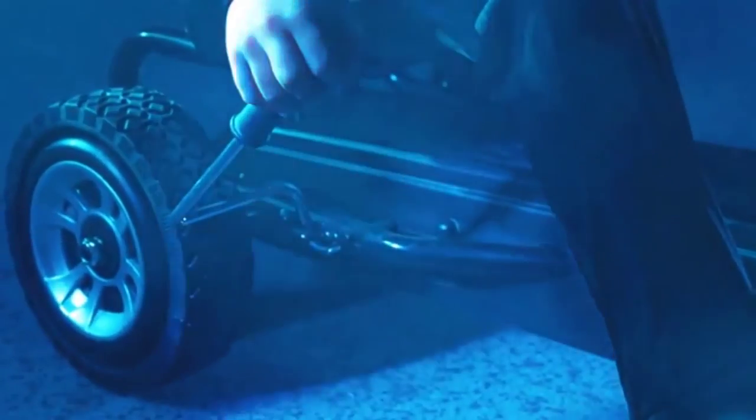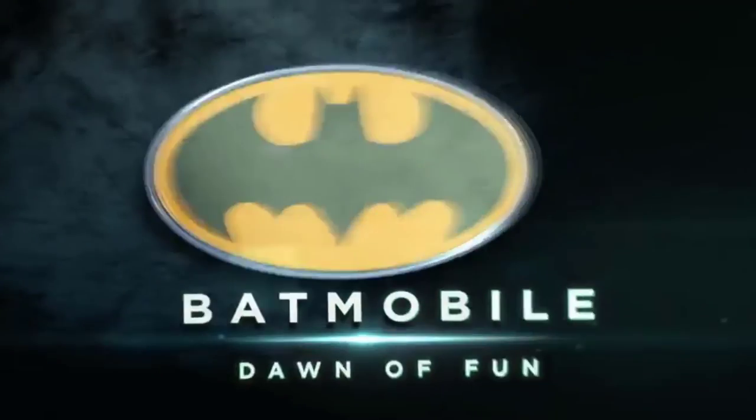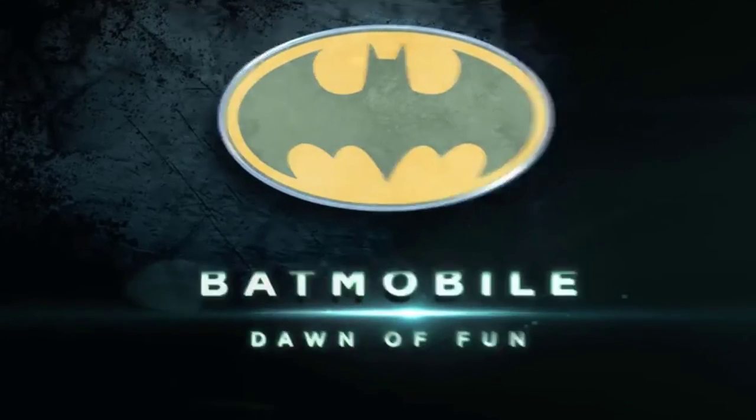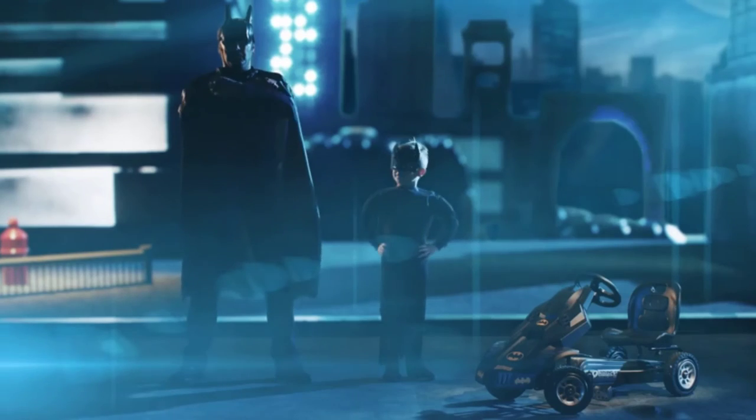Being a pedal go-kart, you can use it as a stepping stone to teaching your child how to ride a bike, as similar principles can be applied without having to worry about balancing. Plus, it's Batman-themed, which kids adore.